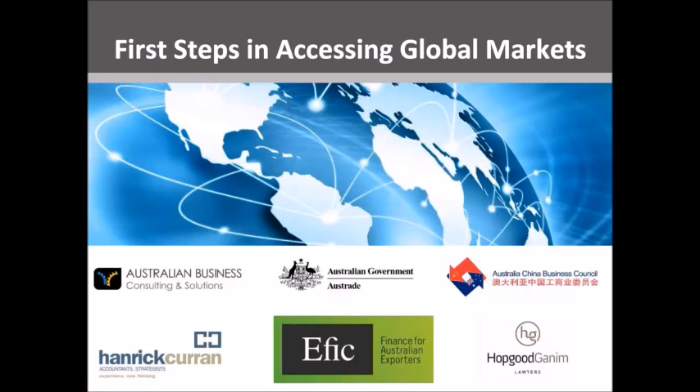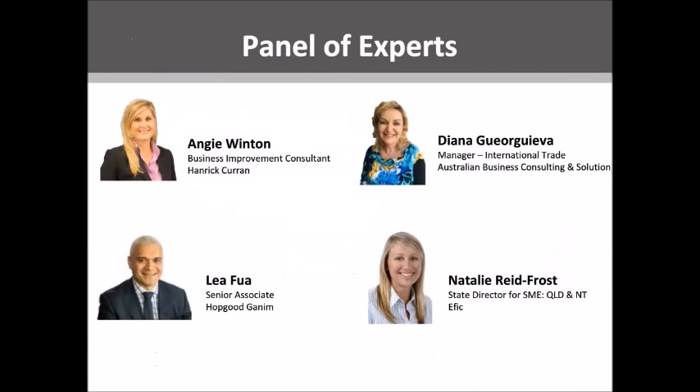Please contact the presenters directly should you require additional information. Our team of expert presenters will share valuable insights on how to successfully embark on accessing global markets. Our presenters today are Angie Winton from Hanrake Curran, who will outline how you can prepare your current business operations to be ready to access export markets; Diana Jojieva from Australian Business Consulting Solutions, who will outline the key steps to export successfully and the support available; Van Leofua from Hopgood-Ganim, who will summarise the free trade agreements and the foundation legal frameworks to be considered; and finally, a short corporate video profiling how Export Finance Insurance Corporation can help you access the funding you need.